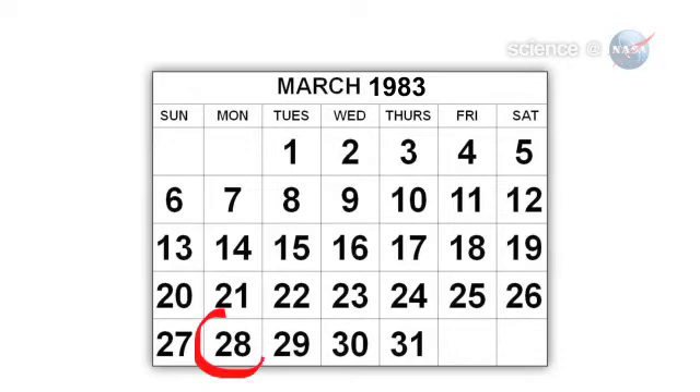The last full moon so big and close to Earth occurred in March of 1983, says Jeff Chester of the U.S. Naval Observatory in Washington, D.C. "I'd say this is worth a look."